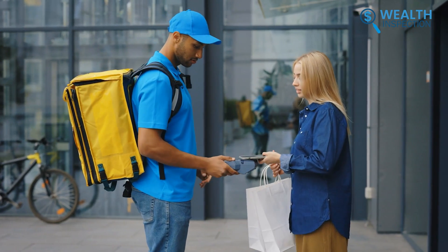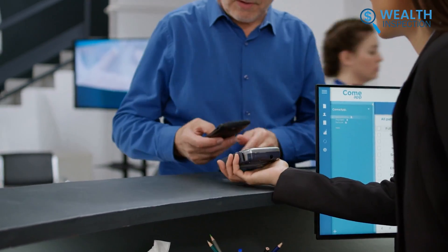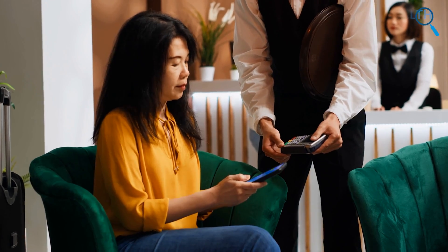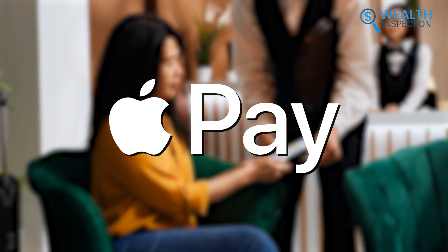Samsung Pay's integration across Android devices allows it to cater to a wider age and income range. While Apple Pay enjoys loyalty among Gen Z and millennials, Samsung Pay's versatility makes it accessible and appealing across generations, and its range of device pricing widens its income demographic compared to Apple Pay's premium positioning.